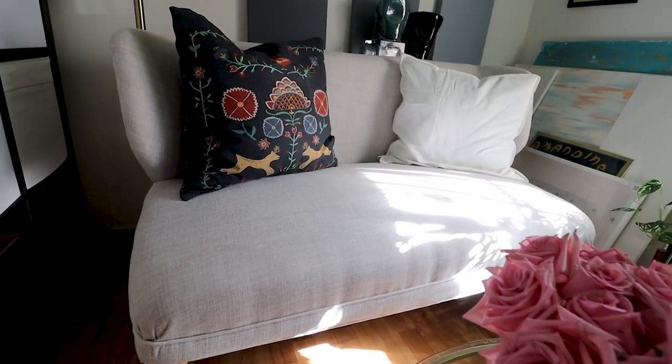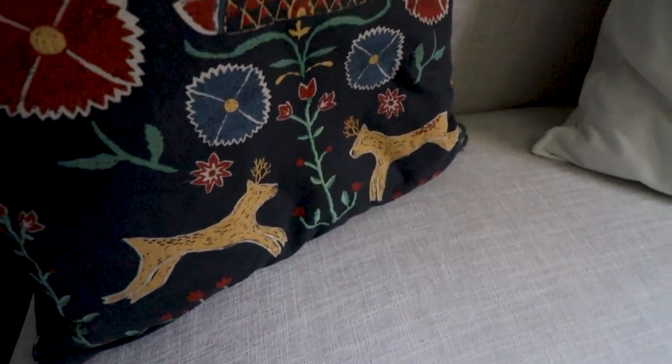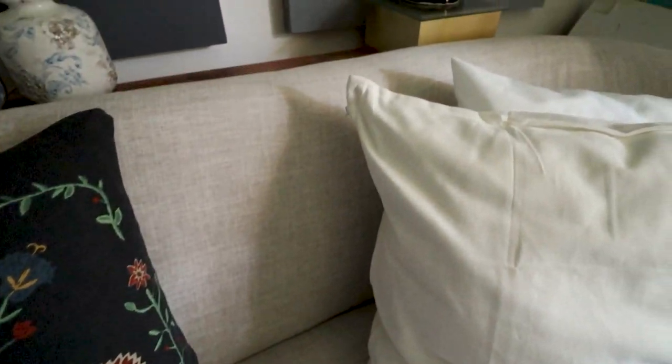The couch is from Wayfair. It's not very comfortable. If you live in a small home, sometimes it comes down to finding something that fits the space physically, and this does. Visually I like the way it looks, but it definitely is not comfortable to sit on for long periods of time. You live and you learn.